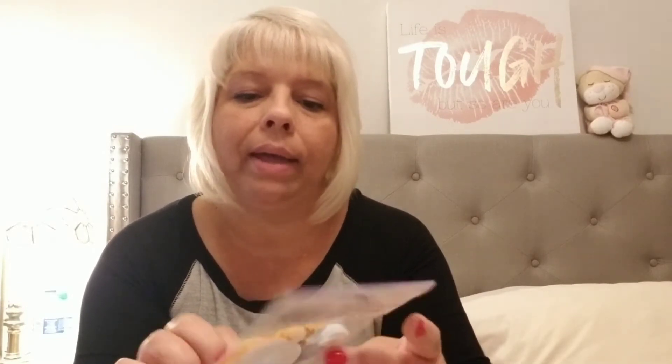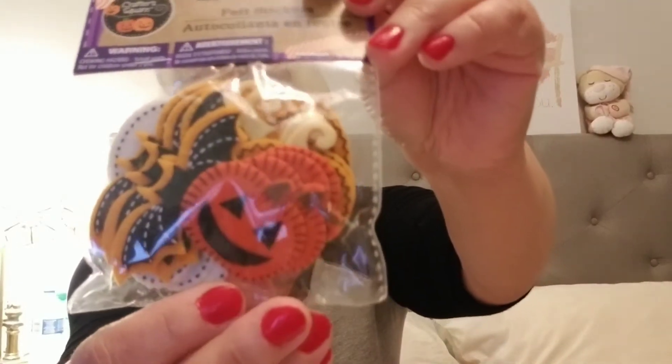I also picked up the pumpkins and the bats. Aren't they cute? And they're stickers. I love them.